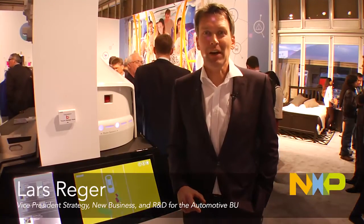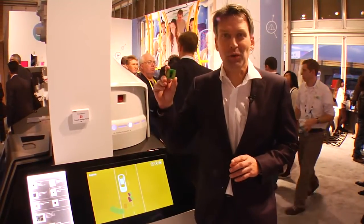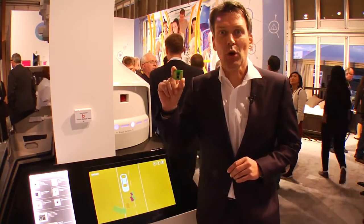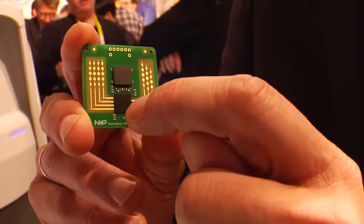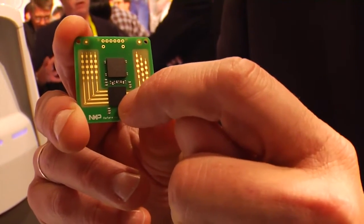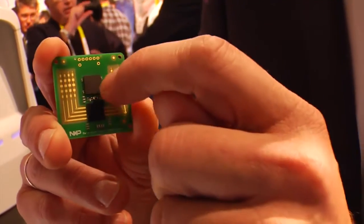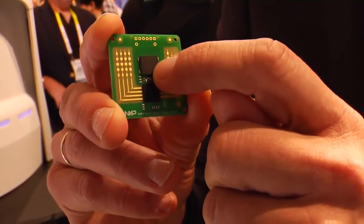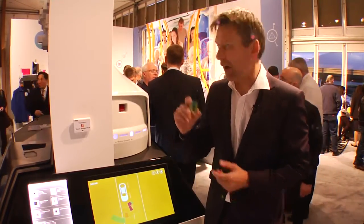My name is Lars Rieger and I'm here at the NXP booth. I'd like to introduce our small tiny radar stamp sensor, which basically contains an RF CMOS NXP three-channel send, four-channel receive piece of radar electronics — 80 gigahertz send/receive — and a radar baseband, connected via Ethernet to the fusion system of the car.